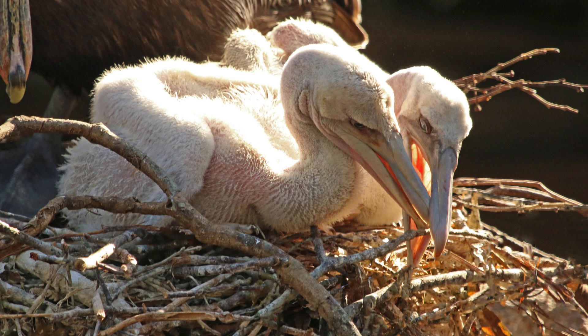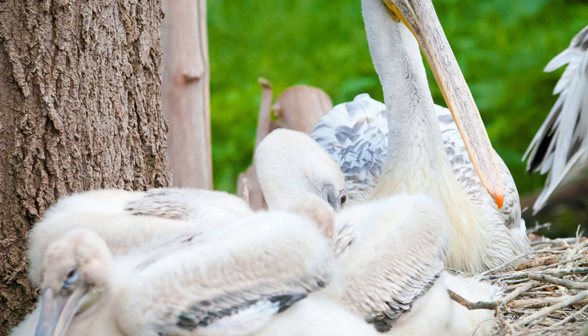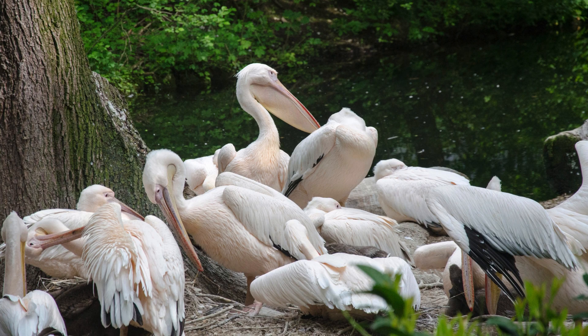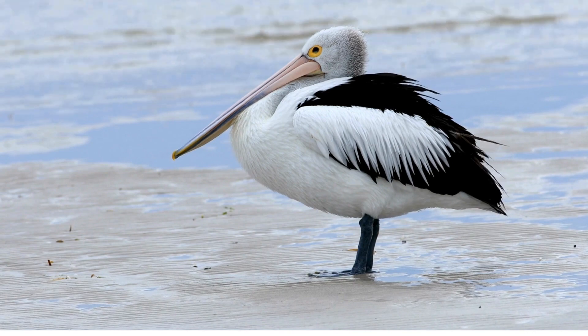Guess what? Baby pelicans make a sound like a barking dog. It's their way of saying, "Hey, I'm here!" Both pelican parents take care of their young. Their teamwork is wonderful. Newborn chicks eat food from their parents' beaks.